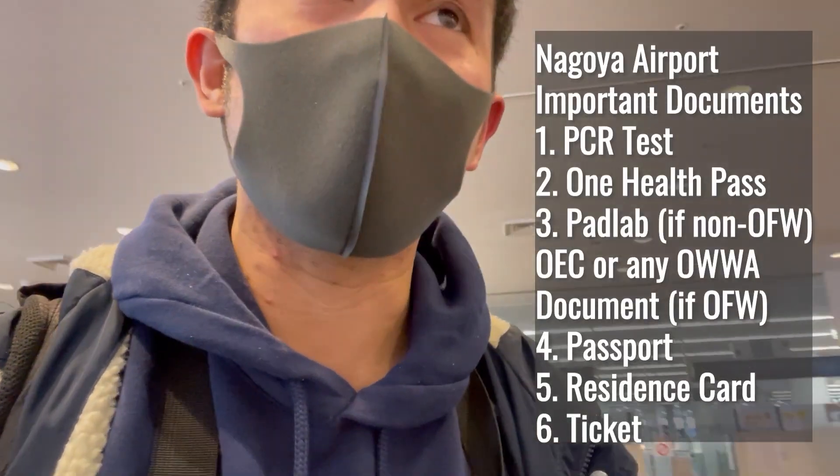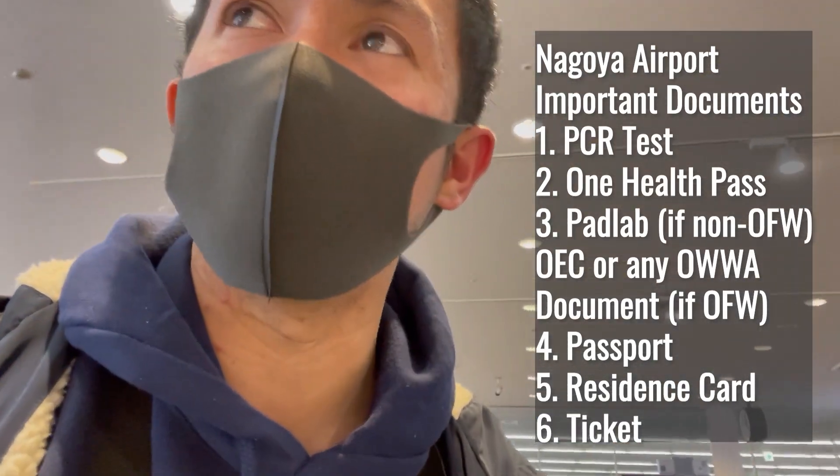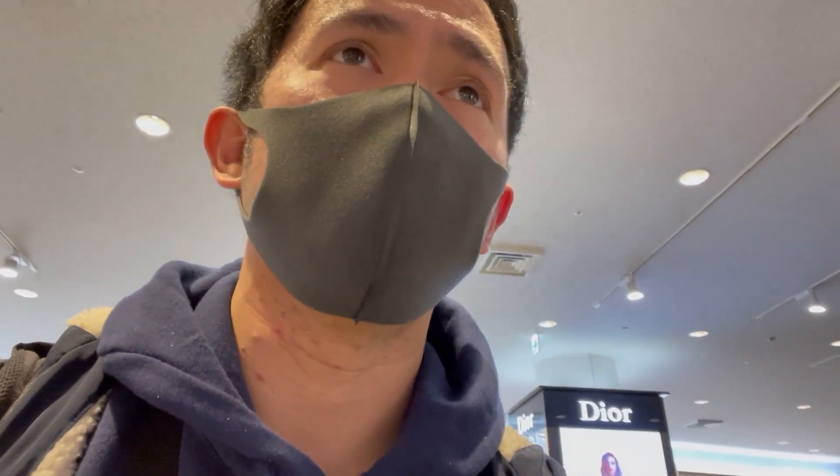Napansin ko lang — medyo mas mahigpit sila dun sa security part. Parang masyado mabilis yung pag-check dun sa negative PCR test. Mas nagtagal dun sa security check — tatanggal pa ng sapatos, tapos mas grabe yung scanner. Kaya mas naging strict sila for the security. Tapos sa immigration, very polite — hindi tulad ng dati na parang super stricto ng immigration.